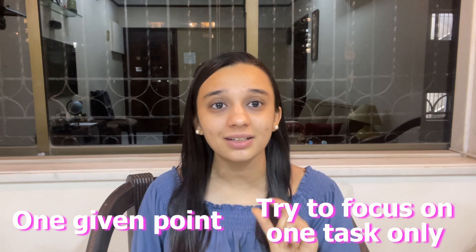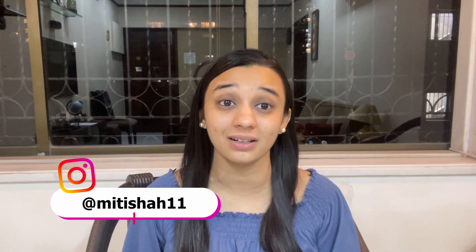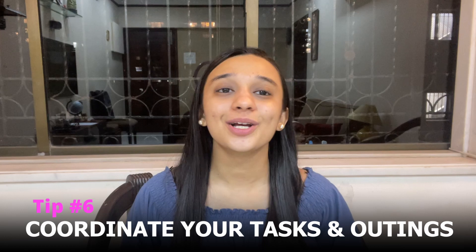Tip number 5: avoid multitasking. A lot of times we are not able to manage our time well because our mind is running in too many directions. So make sure to avoid multitasking — at any one given point, try to focus on one task only. If you are outside with friends, focus on that completely. If you are working, make sure you are doing that without any distractions. There was a point when I had too much on my plate, but the moment I started focusing on one thing at a time, I was able to manage my time in the best way possible.